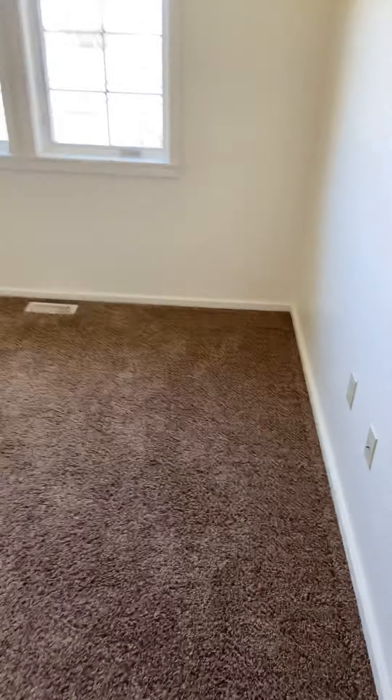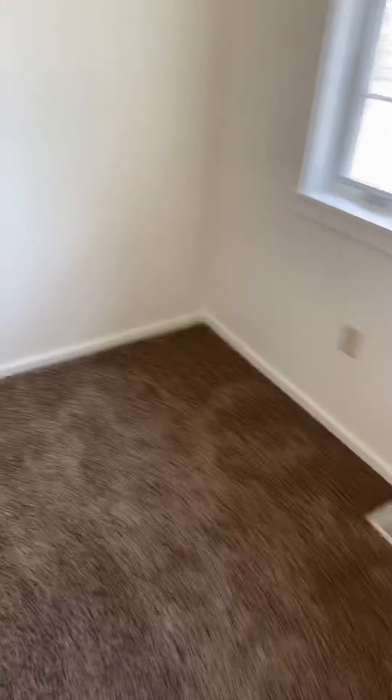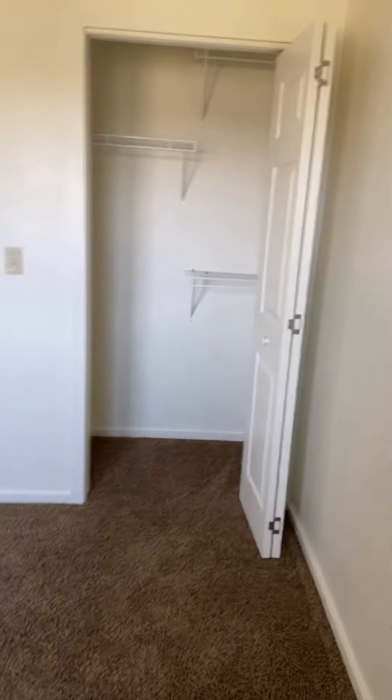This is going to be another guest room, or an office, or if you have kids. And again, the closet.